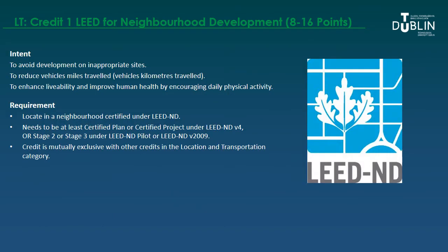The first way to earn between 8 and 16 credits is to locate the project within a LEED for Neighbourhood Development rated area. The idea is to avoid development in inappropriate sites, reduce vehicle miles travelled, and enhance livability and human health. The project area must be at least certified, which is why the range goes from 8 to 16 — depending on whether the neighbourhood development rating is certified, silver, gold, or platinum — and also depending on your project type, such as new construction, core and shell, school, or healthcare.